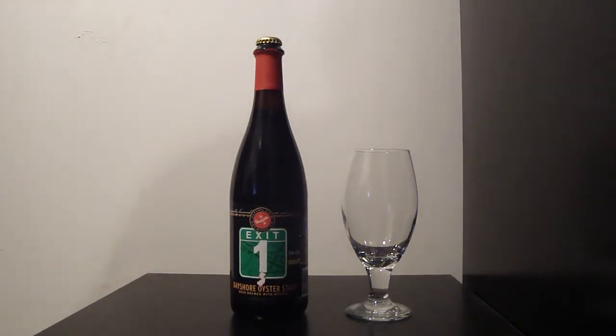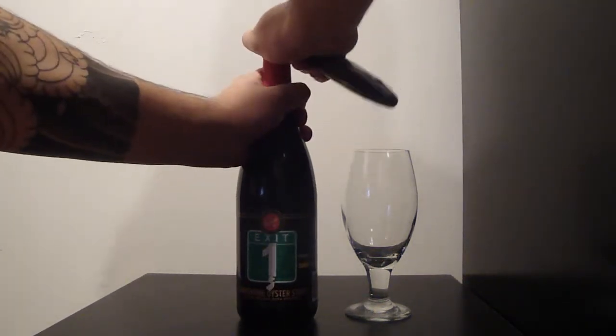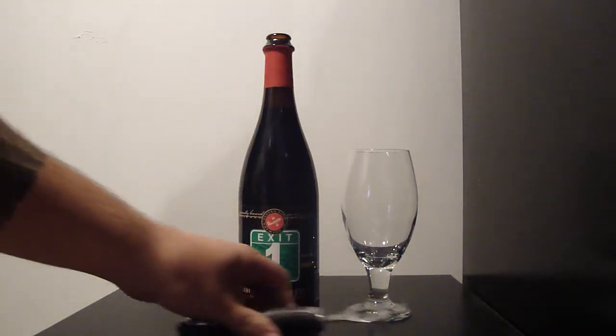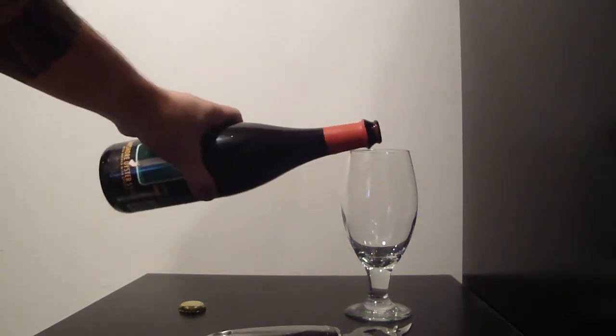Tonight we are finally getting to try the Flying Fish Exit 1 Bayshore Oyster Stout. This stout comes from South Jersey Exit 1 and apparently is made with about 11 oysters per barrel.